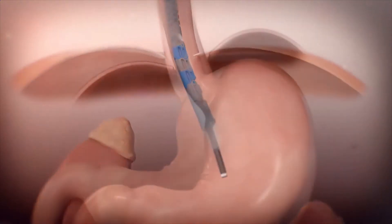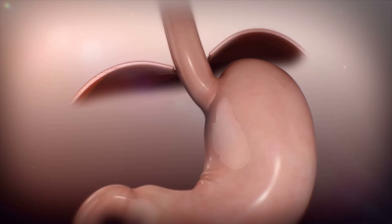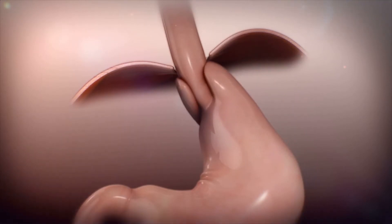One of the things that we can do is called a fundoplication, which essentially means we take the stomach and wrap it around the lower part of the esophagus.